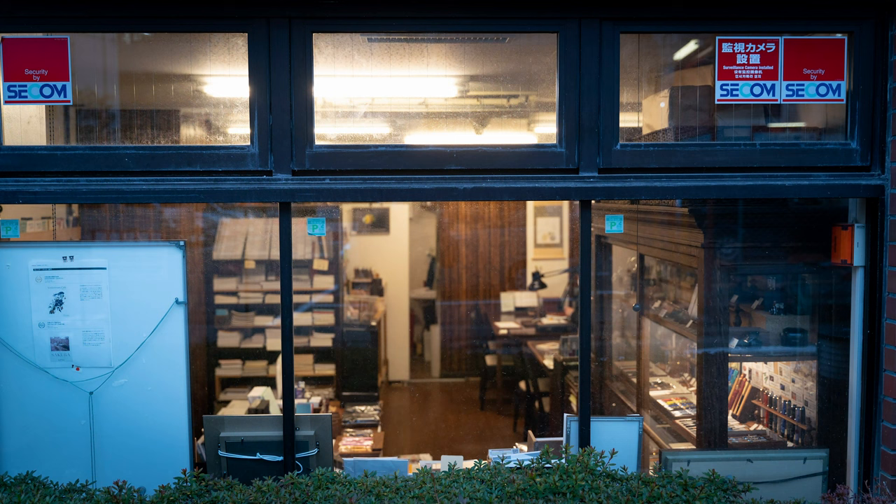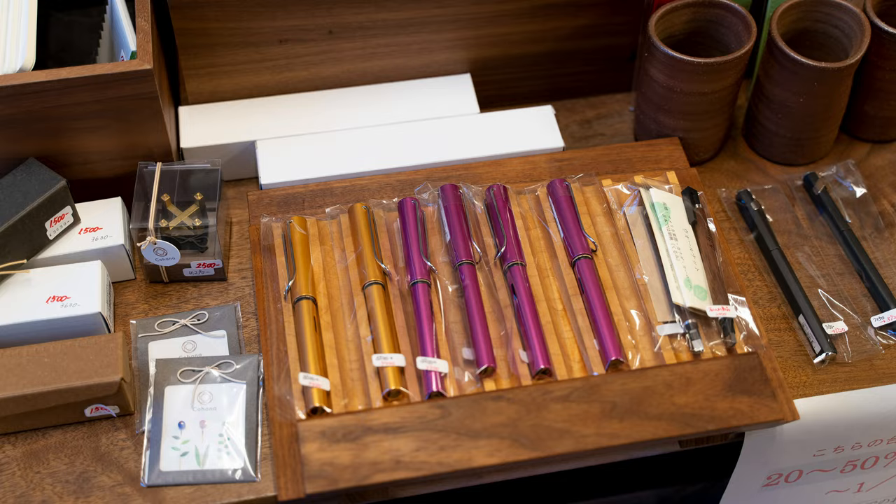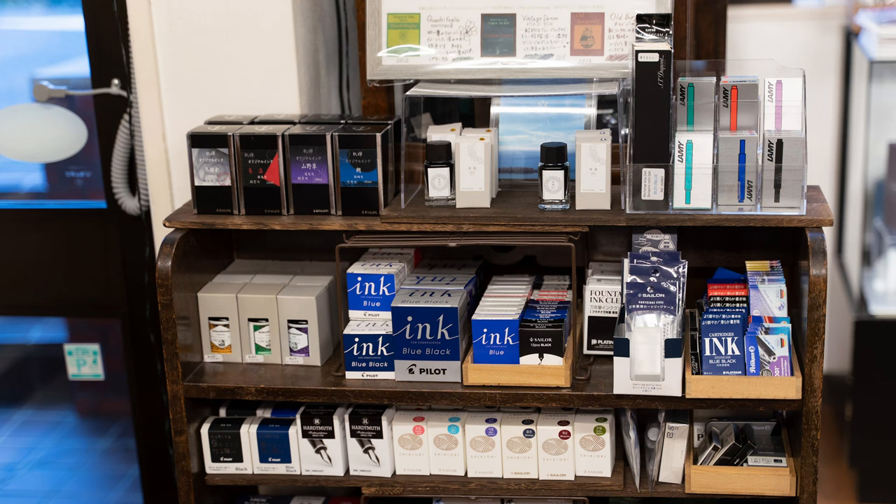In addition to being a beautiful shop, Pen & Message is a fountain pen hospital that does custom nib work. Step inside and you'll see a beautiful collection of pens for sale, but you'll also quickly find all kinds of inks — some from Taiwan, Ferris Wheel Press, Europe, and even Noodler's. But over here by the door, I found what I was looking for.